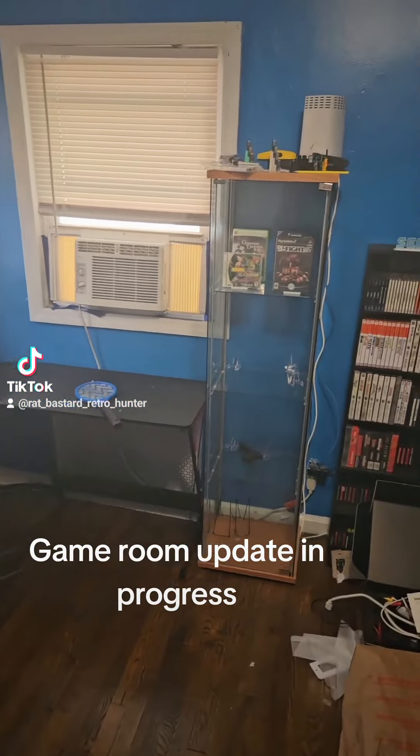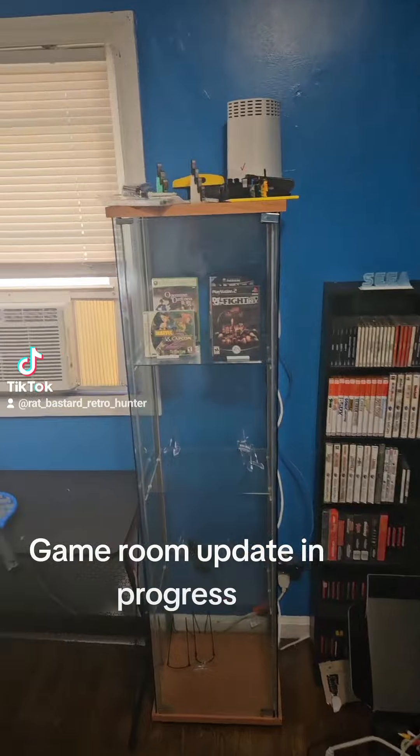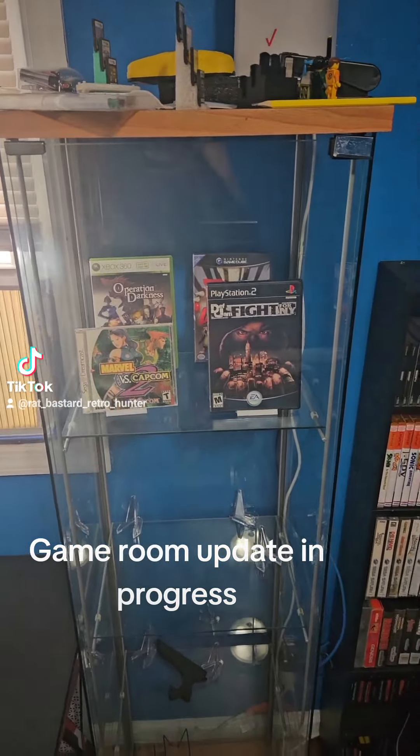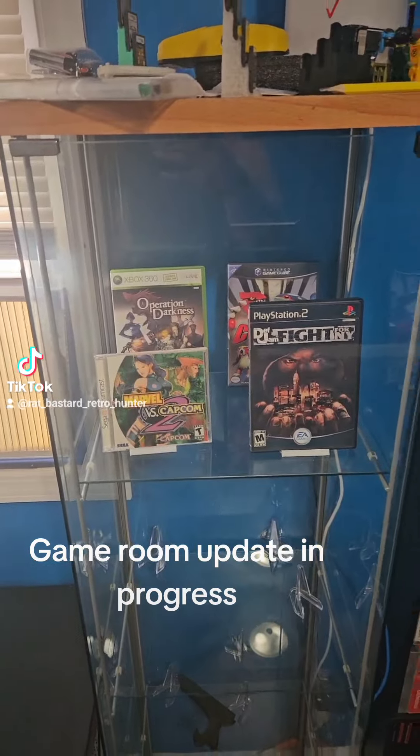The computer is still the same. I got some of the stuff up — I got my display case with all my rare video games for Xbox and so forth. Operation Darkness is a game that I'm currently playing.